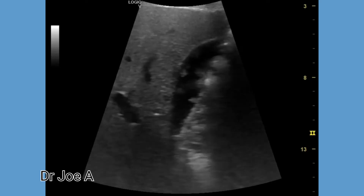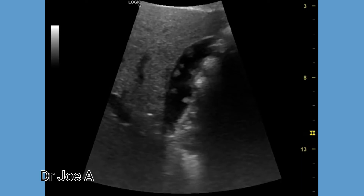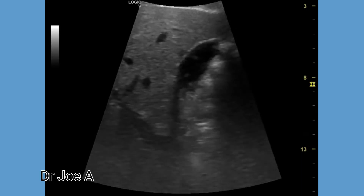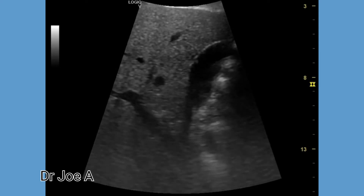Gallbladder calculi and gallbladder sludge balls can be differentiated from gallbladder polyps in that gallbladder polyps do not produce acoustic shadowing and are closely related to the gallbladder wall.